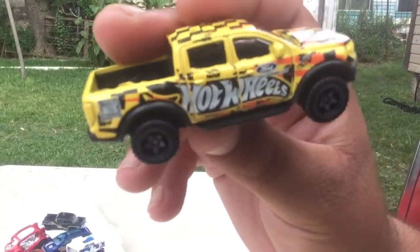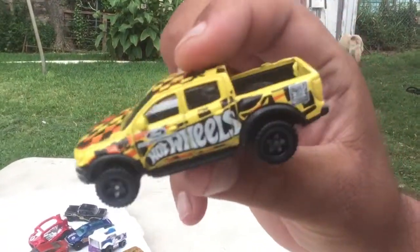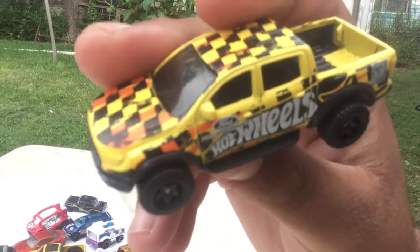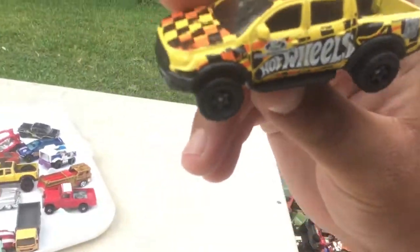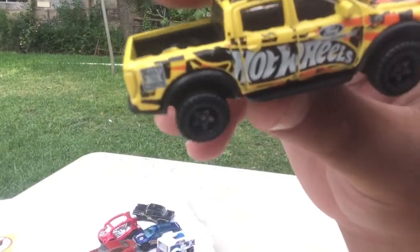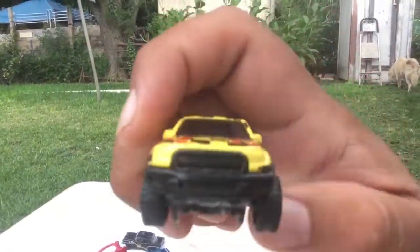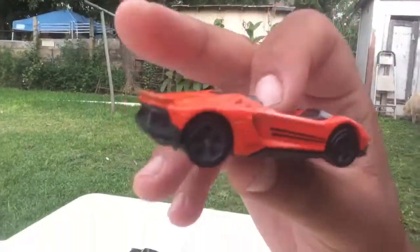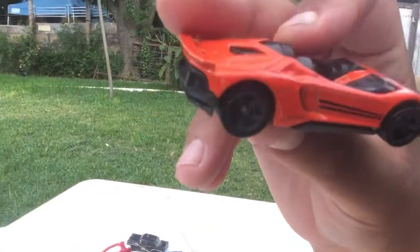Here's the Ford Ranger Raptor from Hot Wheels. A lot of people were hating on this one in the toy world and in real life — supposedly it was a release out there in the Philippines. And this is a Lamborghini from Hot Wheels — I don't know the specific model.